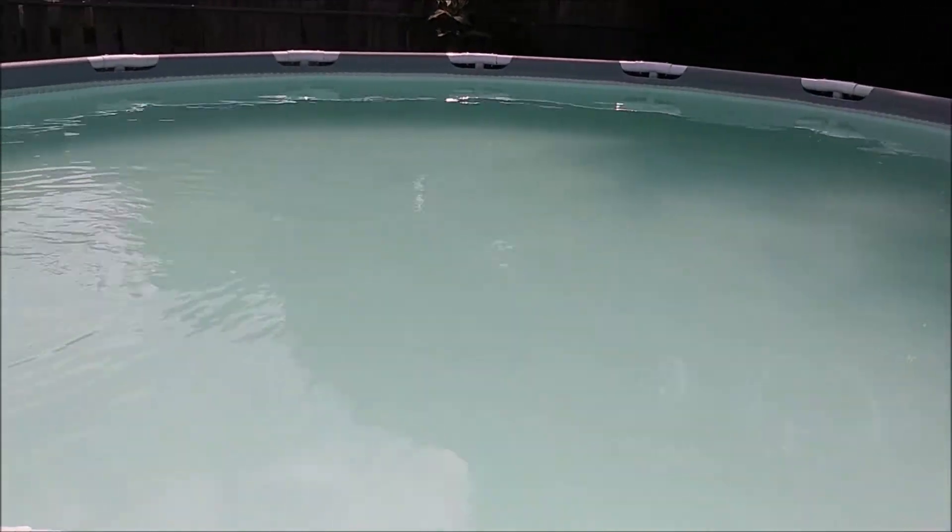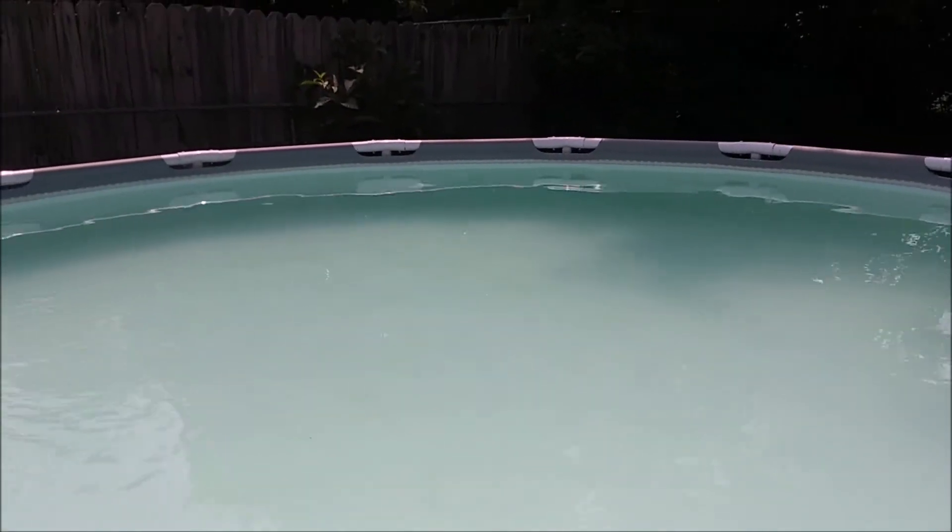Two days later we decided to check on the pool and it's looking a little cloudy, so we really need to get on this. We're going to vacuum this afternoon.